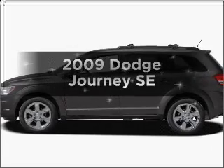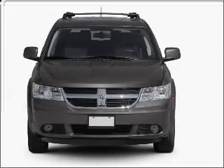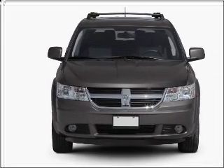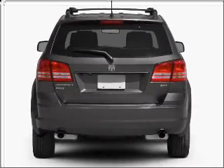Imagine yourself in this 2009 Dodge Journey. If you're looking for a first-rate auto, this one could be yours today. With an efficient four-cylinder engine that responds smoothly to its automatic transmission, you will appreciate the safety feature of anti-lock brakes.